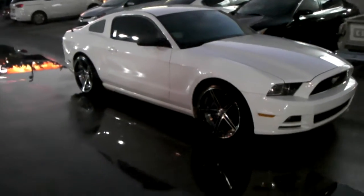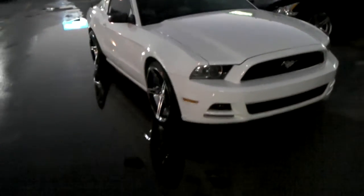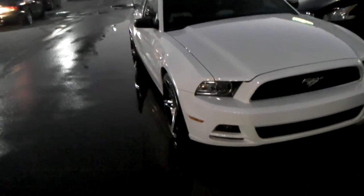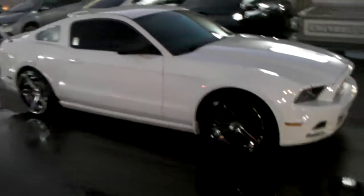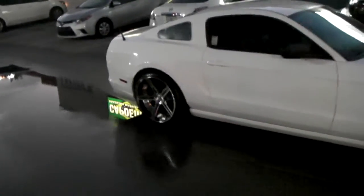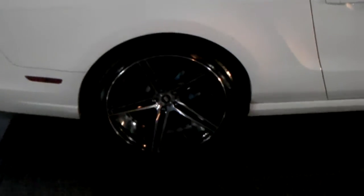It's a 20 by 9 in the front, 20 by 10 and a half in the back. You can see it's very aggressive to the edge of the fender well, which is what you want on this kind of car. Came out really nice. I like these wheels a lot more now that I've seen them in person on the car. Gives you a look at the back — very deep concave.